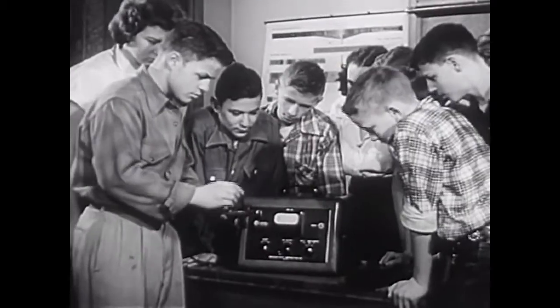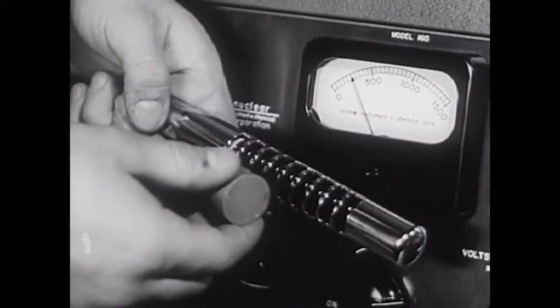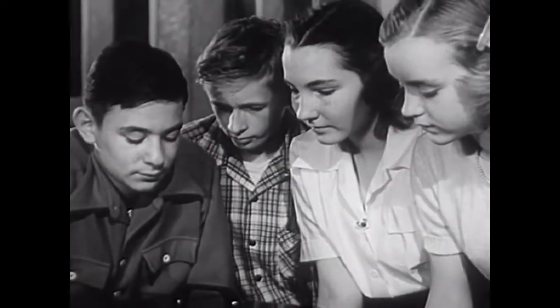Clicking sounds — sounds that reveal the presence of radioactive rays. The instrument, a Geiger counter, is converting radioactivity into sounds we can hear.